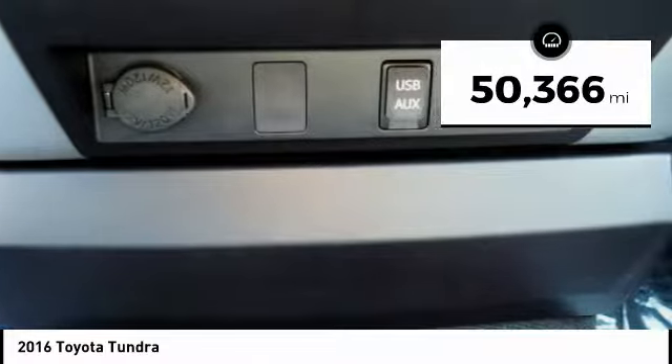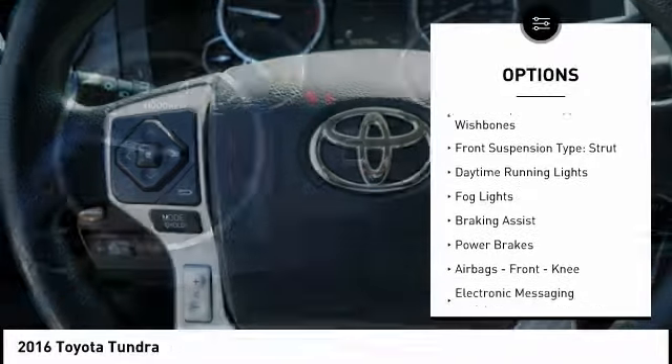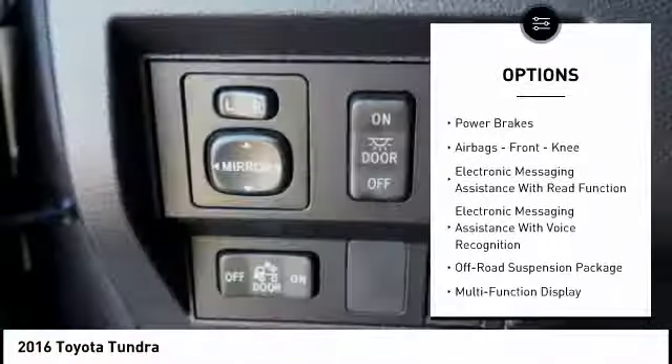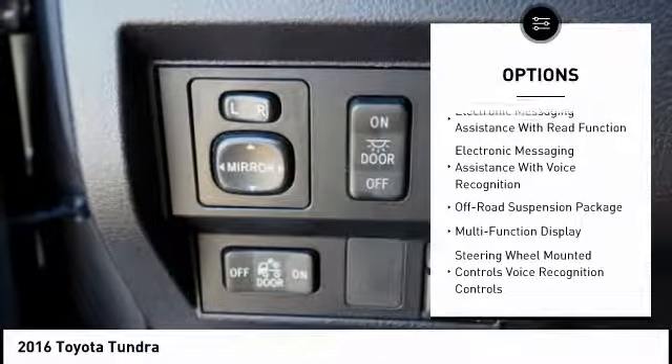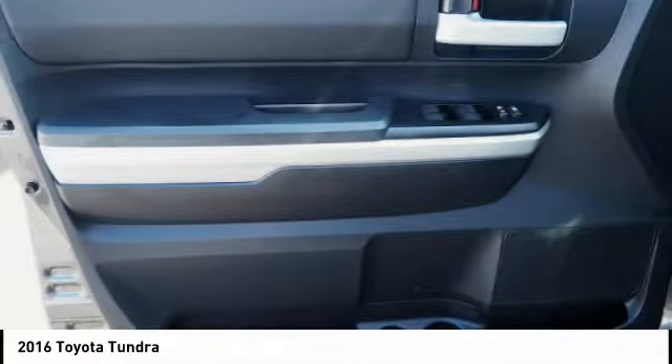This vehicle has less than 55,000 miles. Here are some of this vehicle's great options: traction control, stability control, front suspension type double wishbones, front suspension type strut, daytime running lights, fog lights, braking assist, power brakes, airbags, front knee airbags, and electronic messaging assistance with read function.